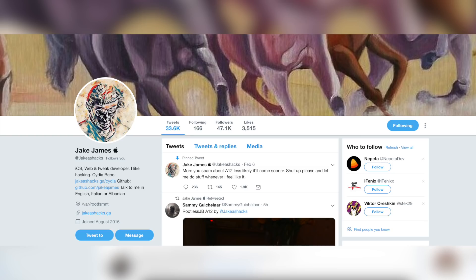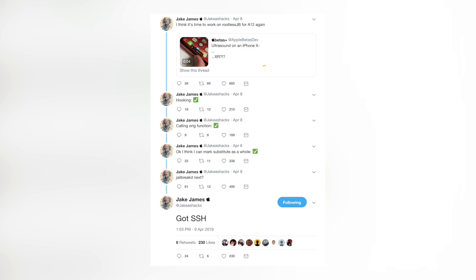In related news, while we're waiting on the full A12 unc0ver support, Jake James is planning to release a rootless jailbreak for A12 devices on iOS 12 through 12.1.2, and it looks like it's coming pretty soon — he's been hinting at it on Twitter. A rootless jailbreak means we don't have full root access, but we can still install tweaks. Without root access you can only write in the var directory, making it hard to mess up your file system, and you can delete that data easily, so it's pretty safe. I'll make a video when it releases.